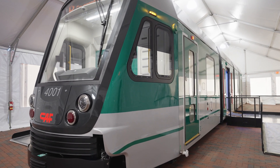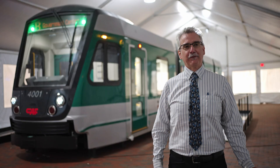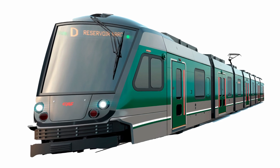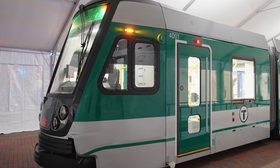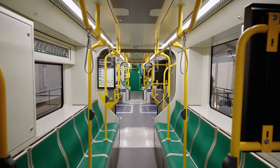The Type 10 is our next generation of Green Line vehicles that will replace our legacy fleets. In 2023, we invited the public to choose the exterior look of the vehicle, and this is the winning version. The mock-up will be on display on October 29th and 30th from 7am to 7pm.